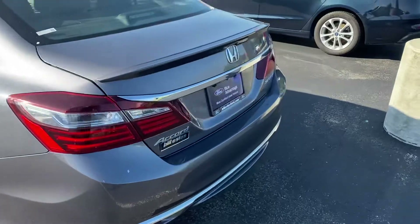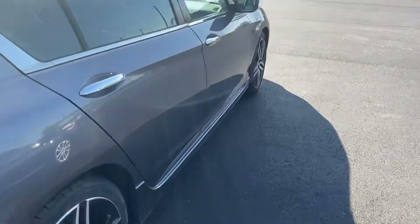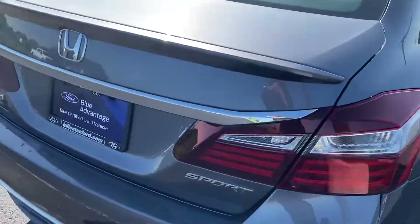Rims and tires are in good shape. No major dings or scratches on the body. It is a sport.